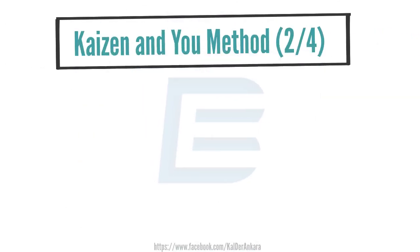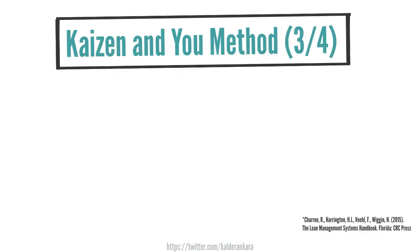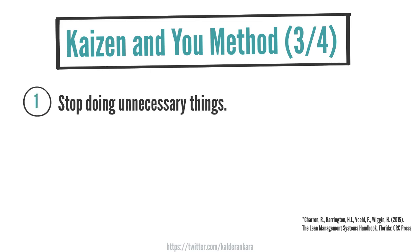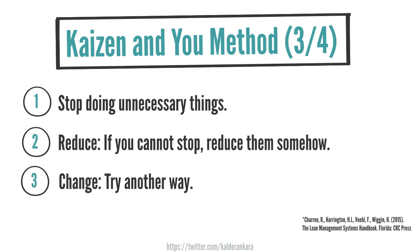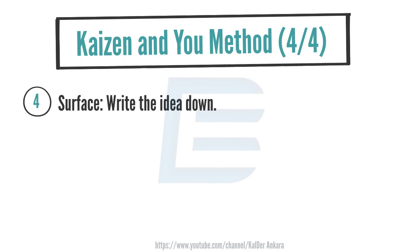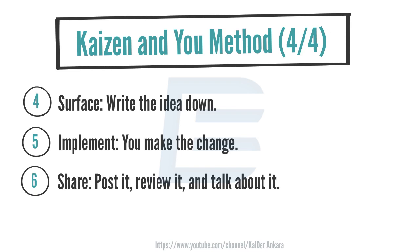Remember that personal change starts with yourself and can positively impact your work environment. If you want to see desired results from the improvement techniques you apply, it is crucial to embrace personal change along with organizational change. Sharon Harrington also provides six tips for personal change: avoid unnecessary work that doesn't contribute directly to your tasks and, if possible, stop doing it; if you can't stop it, try to reduce it; explore alternative ways of doing your job; document your improvement ideas; practice implementing your new ideas — at least give them a try; and share and explain the new ideas you have implemented and review the results of their application.